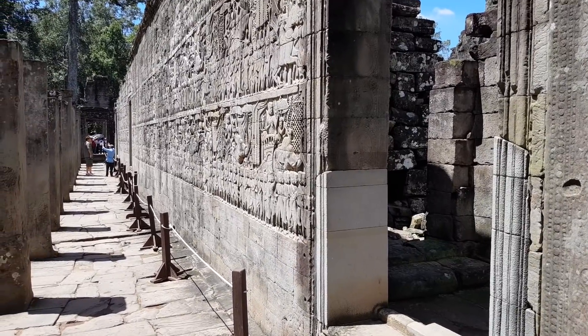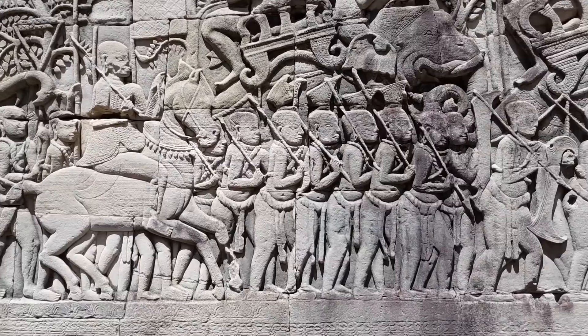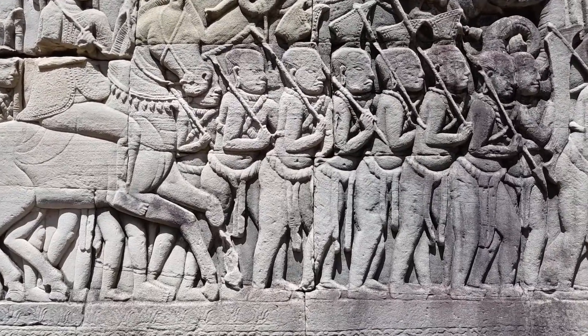Begin in the middle of the East Gallery and continue clockwise. It takes about 30 to 40 minutes to visit the temple. Enter from the East.